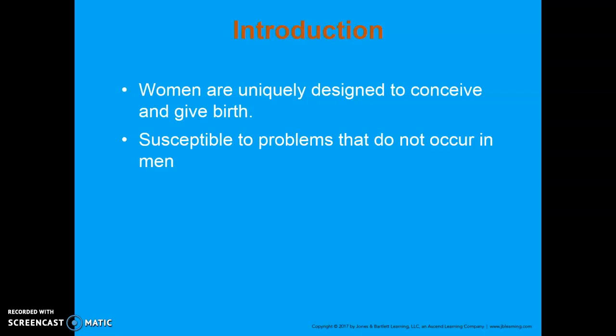Women are uniquely designed to conceive and give birth, which is good, but also can create a lot of different problems specific to the female genitalia.